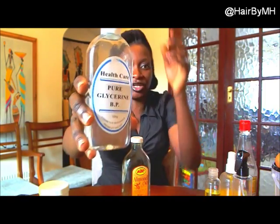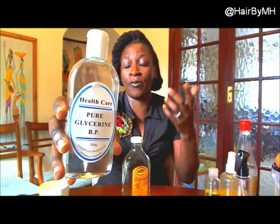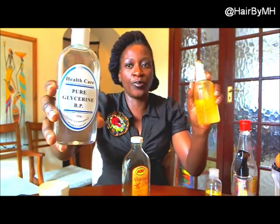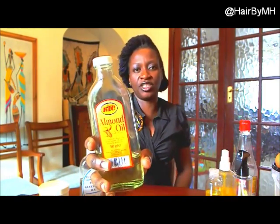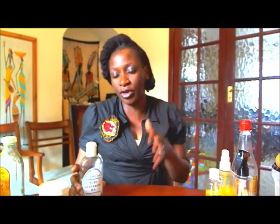Not a lot of glycerine — in a spritz bottle this size, I would put a tablespoon of glycerine, then mineral water, then almond oil, and maybe another oil from the ones I've shown you. That spritz mix is to keep my hair conditioned — for moisture retention in my hair.